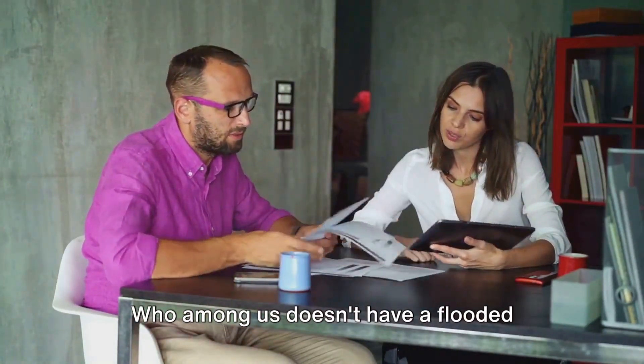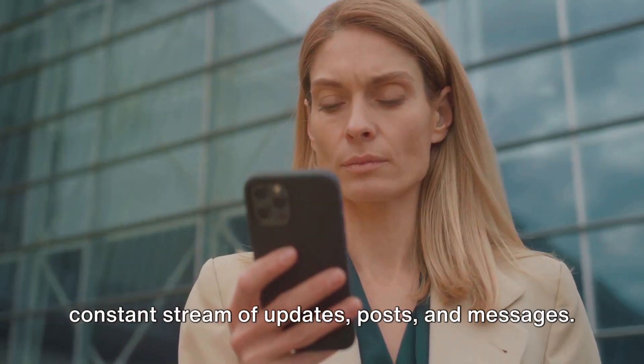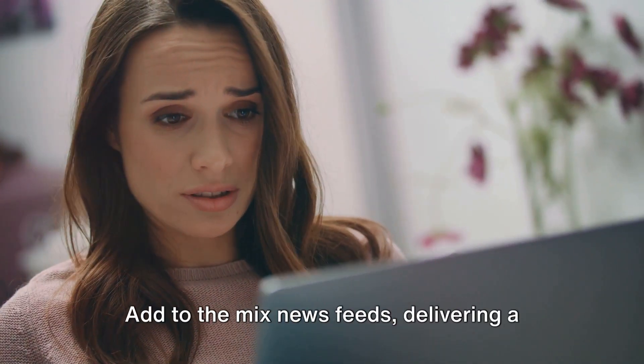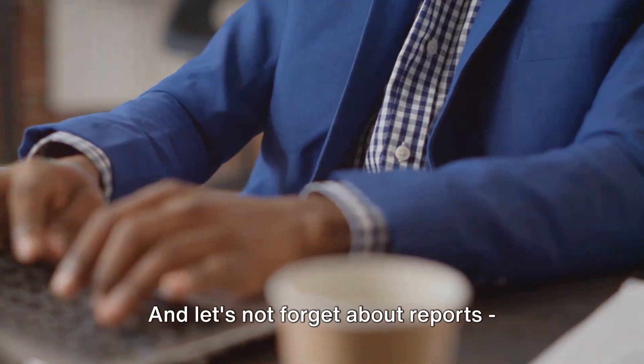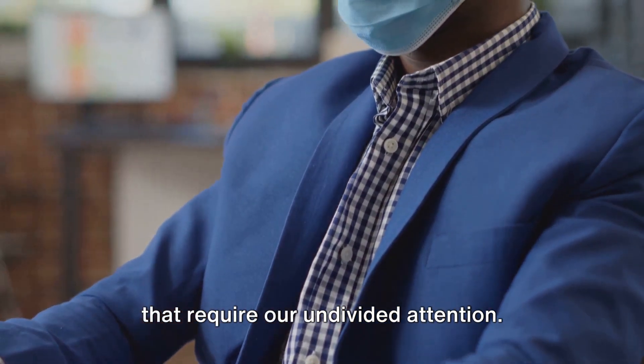Let's start with emails — who among us doesn't have a flooded inbox? Then we have social media, a constant stream of updates, posts, and messages. But it doesn't stop there. Add to the mix news feeds, delivering a ceaseless flow of headlines and stories from around the globe.